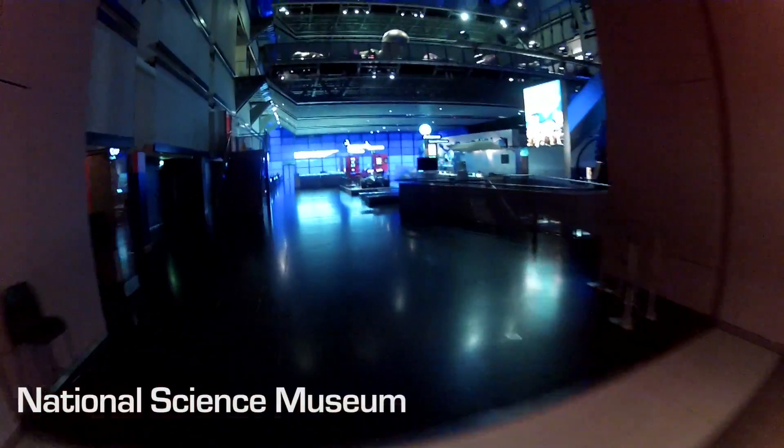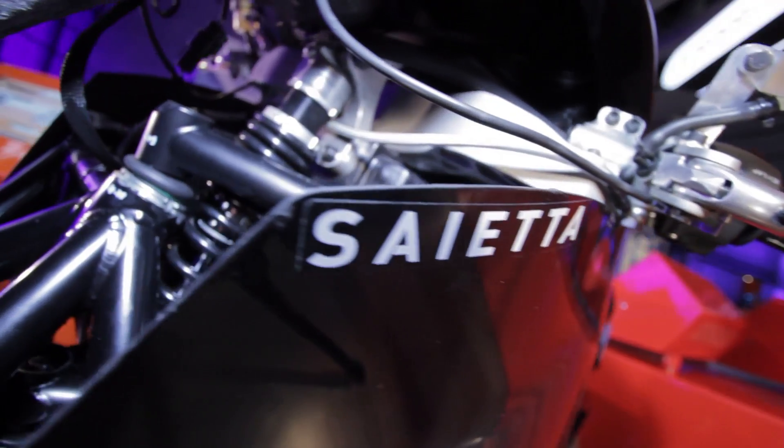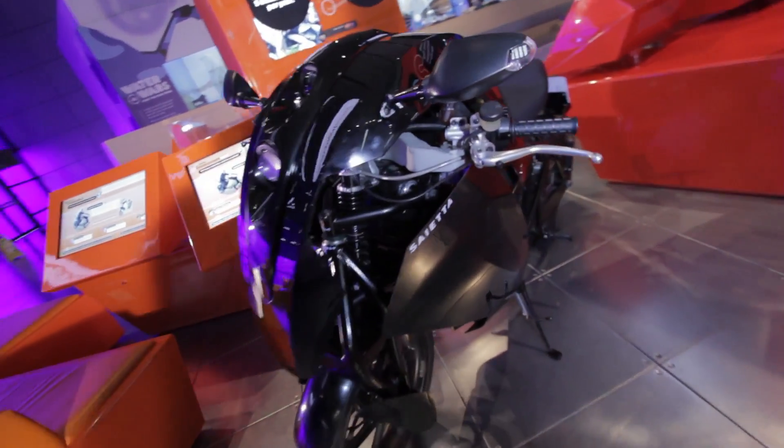I've shown pictures of this bike to a few mates and they're all going, 'God, it looks like something a Stormtrooper would ride,' or 'it looks like it's from Red Dwarf,' or 'it looks like it's out of Star Wars.' It is the most extraordinary looking machine. How did it turn out like this?